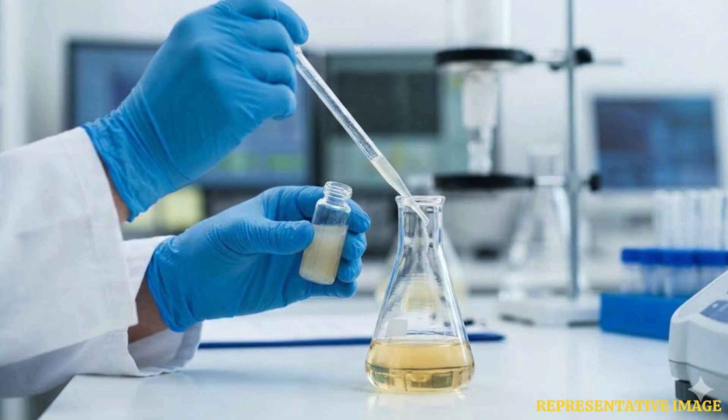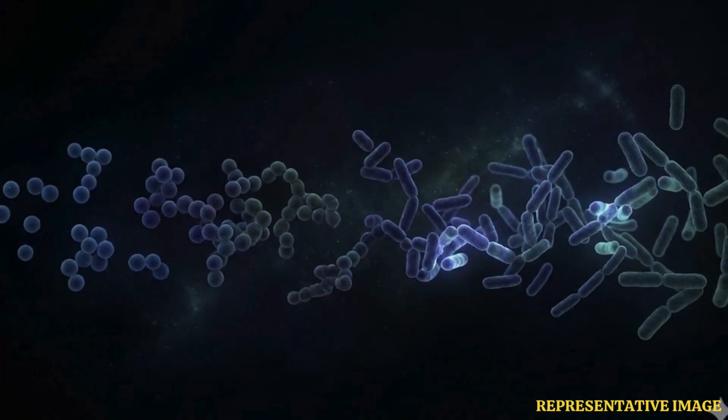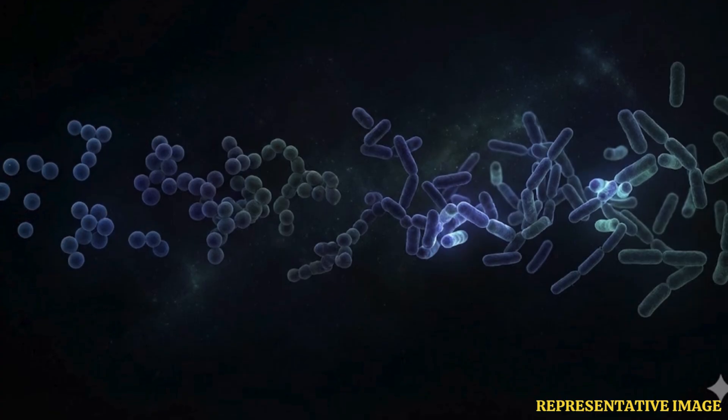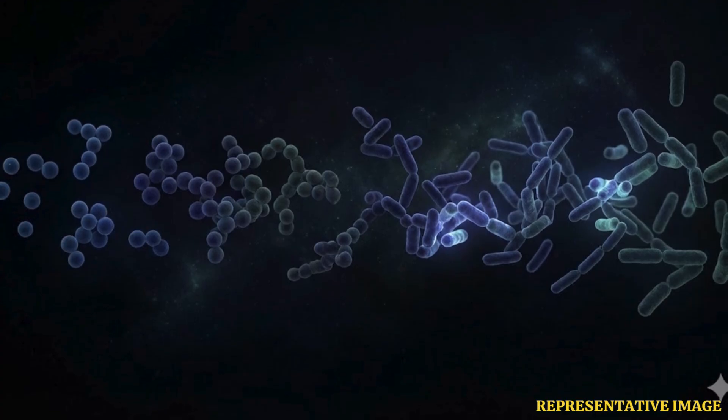This 100-fold growth translates to about 6.67 doublings, or generations, each day. Once 500 generations are achieved, the E. coli that won't be used are frozen after being shielded by a cryoprotectant.